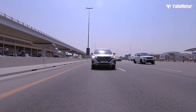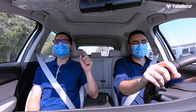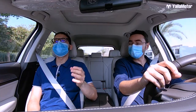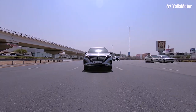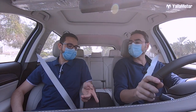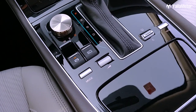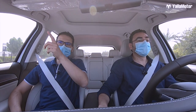What about the engine? It does feel like a turbo. It is a turbocharged engine — a 1.5-liter turbo that puts out 166 horsepower and 265 Newton meters of torque. That's a lot more torque than other cars in this segment. The gearbox is a six-speed automatic that you can also shift manually, and there are three drive modes: Eco, Snow, and Normal.